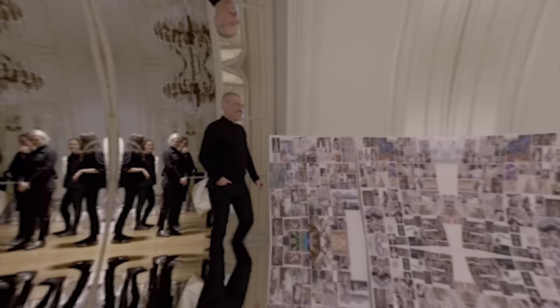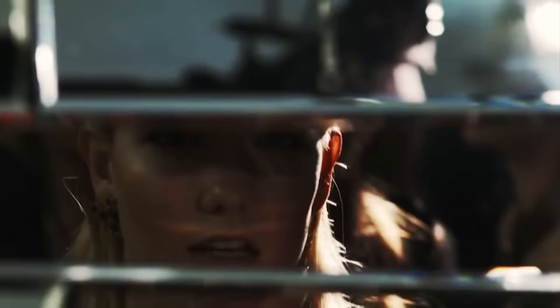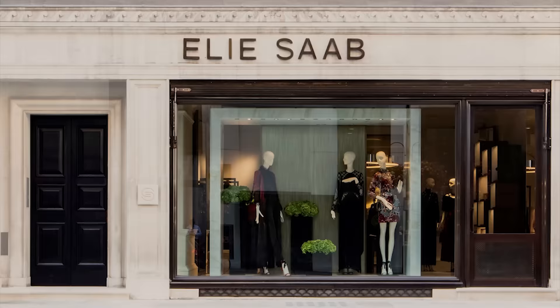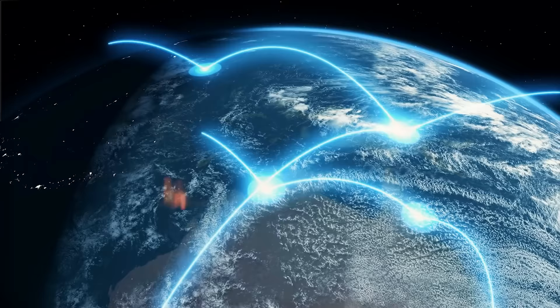If you love Elie Saab's collection and would like to get your hands on some of his wares, his couture collections are available in Paris, London, and Beirut. His ready-to-wear collections are also available at over 160 retail shops located all over the world, as well as in his own boutiques in London, Geneva, New York City, Dubai, Doha, Moscow, Mexico, Paris, and Hong Kong.